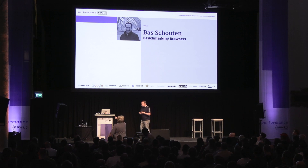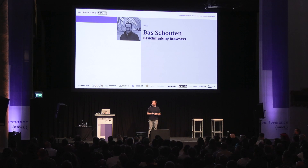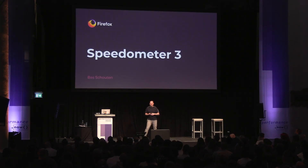Today I'm going to talk about how we as browsers can become better at doing that. I'm going to talk to you about Speedometer 3. We've been fortunate to work with Google and Apple at standardizing a new way of benchmarking performance in browsers.